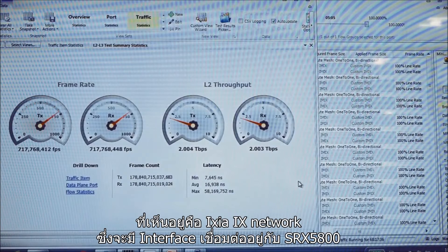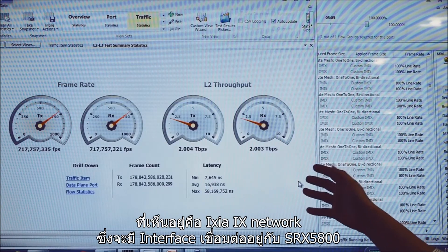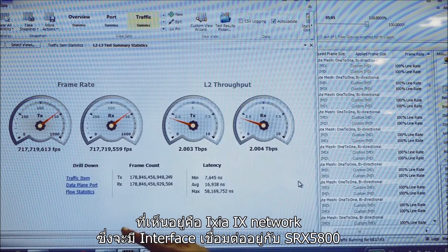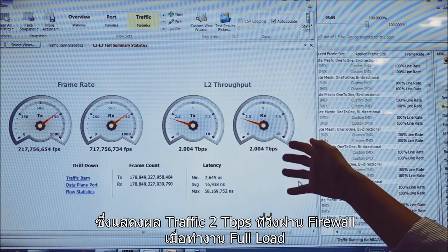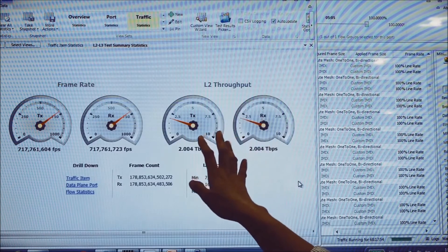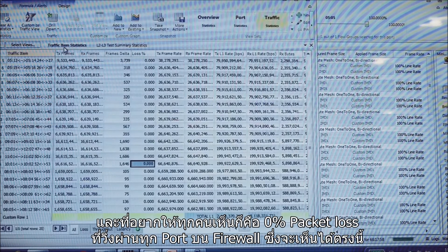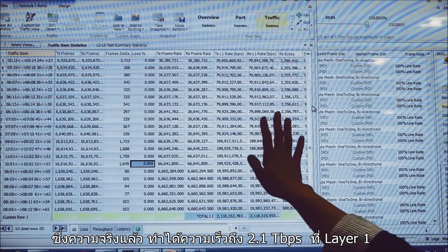So, what are we showing here today? This is Ixia IxNetwork and the Ixia client here is connected to the Ixia chassis over there. We are showing two terabits per second on the firewall, fully loaded. You can see two terabits with some slight fluctuation, but I really wanted to show you 0% loss across all of the traffic ports. The total is actually 2.1 at layer 1.